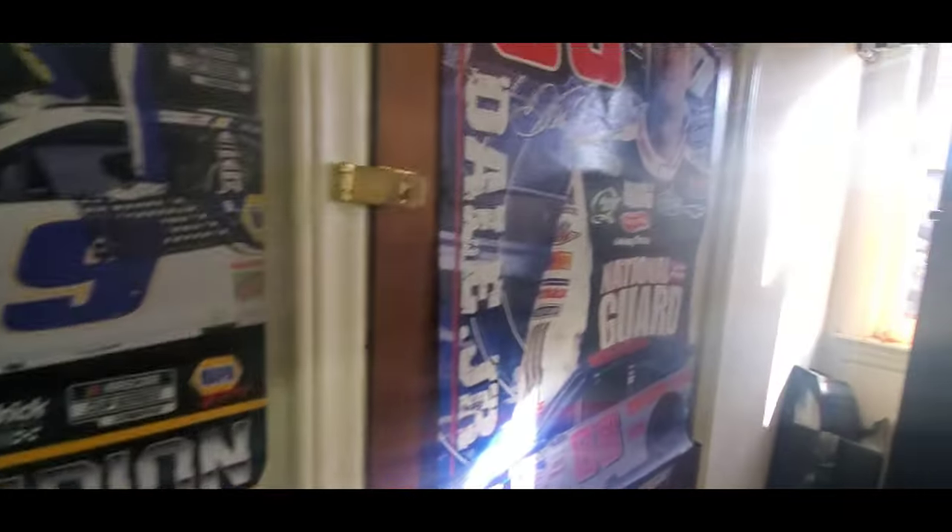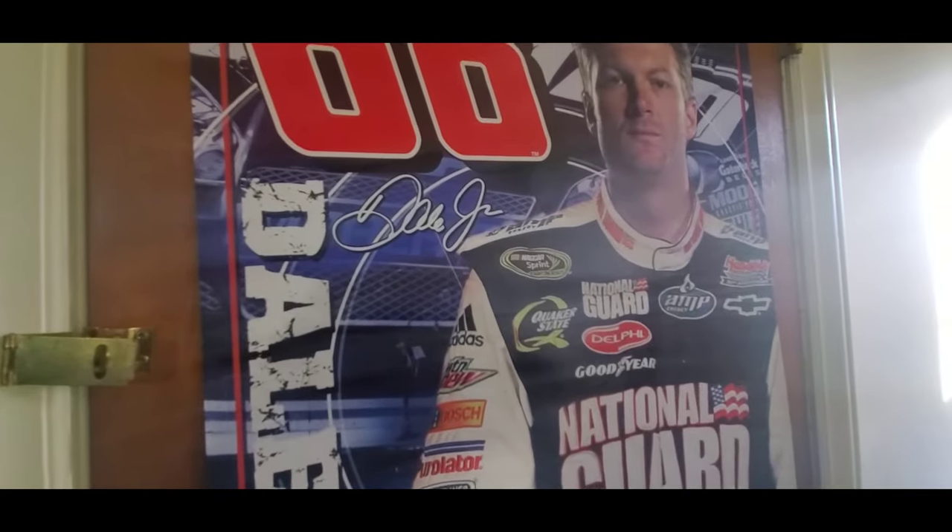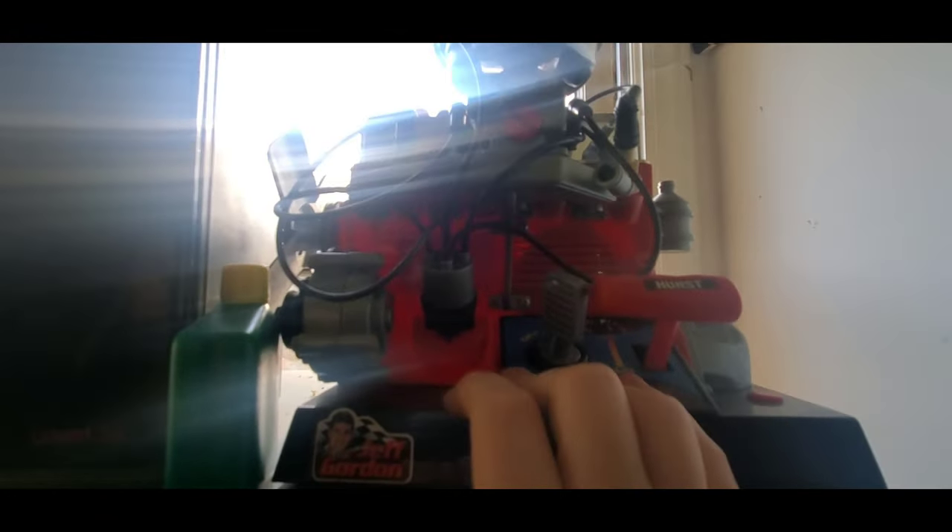Here's a Dale Jr. poster I've had for a very long time. There are a couple of electronics and CDs — music from various bands — and I might show my entire CD collection when I have enough time. There's also a CD case and a Jeff Gordon engine toy I got off eBay.